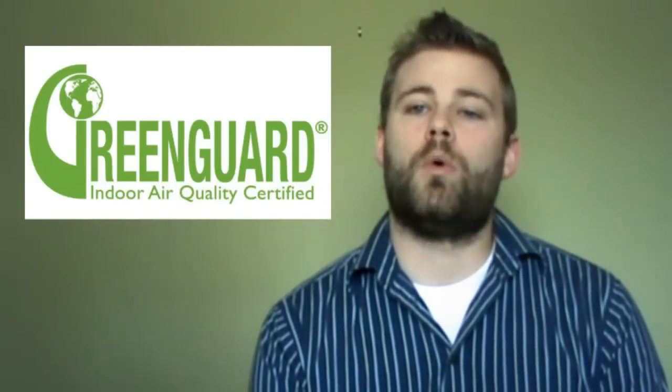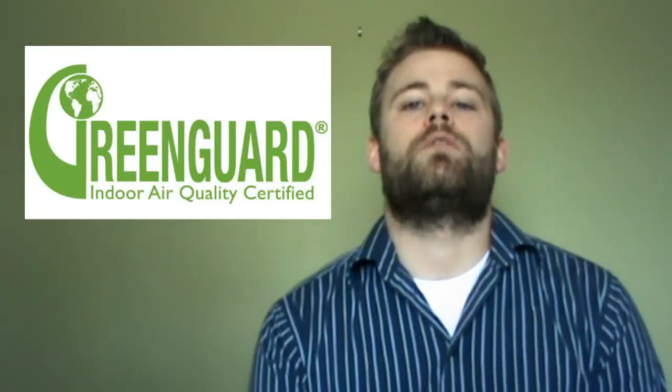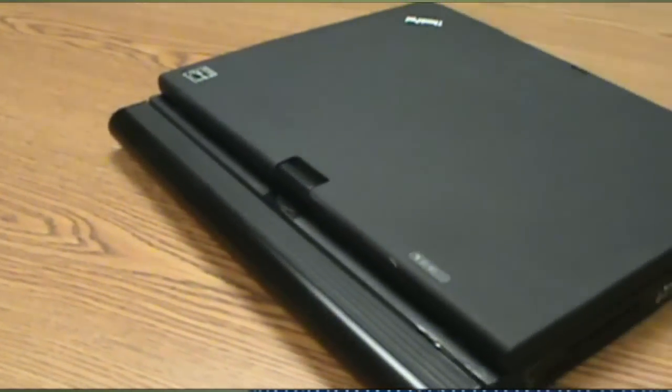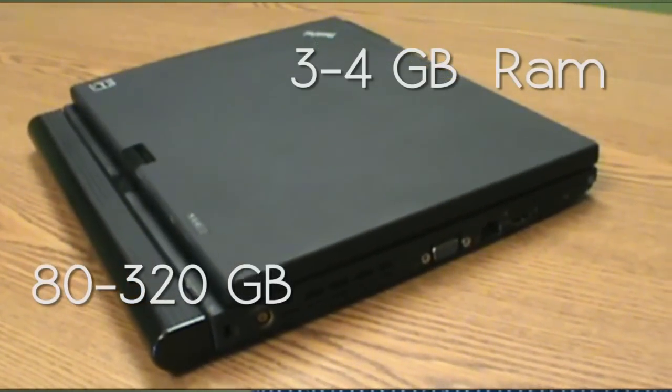This lightweight notebook is also GreenGuard indoor air quality certified, which means it meets strict chemical emission limits for a healthier indoor environment. The Lenovo ThinkPad X200 notebook features 3-4GB of RAM and 80-320GB of hard drive space.